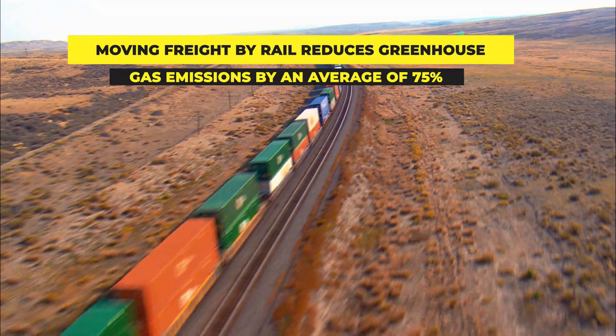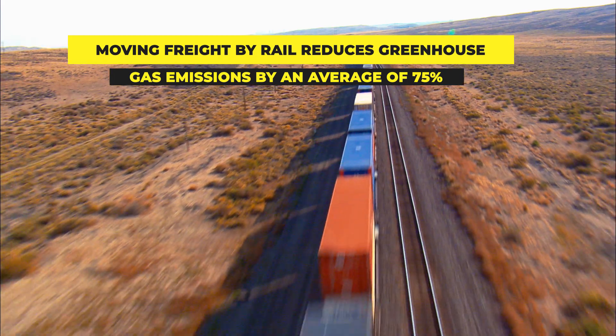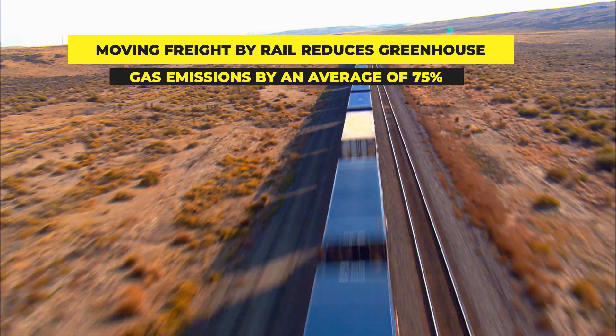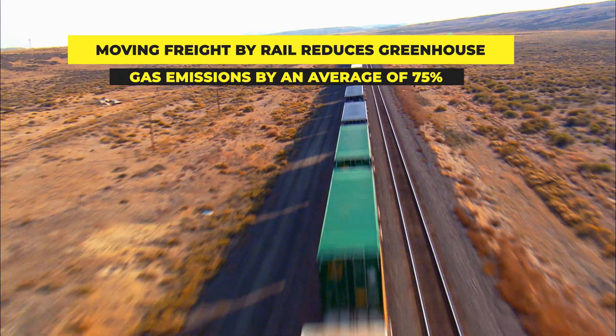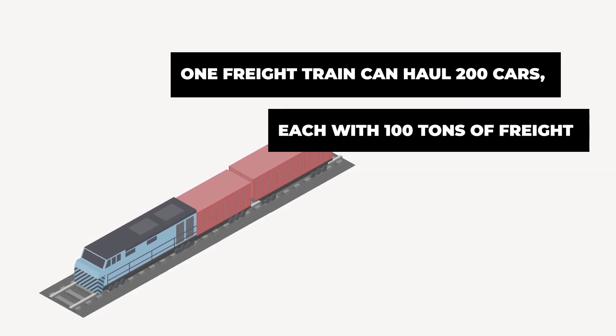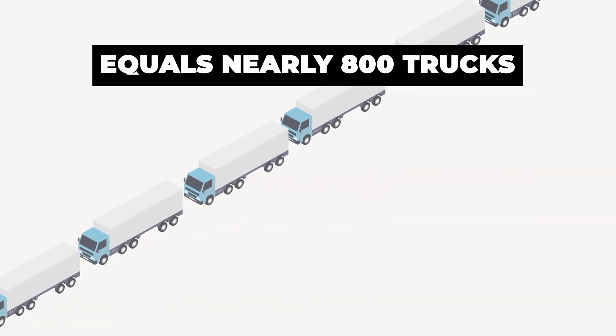The inherent efficiency of rail transportation, particularly for heavy bulk commodities such as grain, ethanol, plastic pellets, and aggregates, leads it to being a near-dominant form of transportation for long-haul bulk freight. One freight train can haul 200 cars or more, each with 100 tons of freight. It would take nearly 800 semi-trucks to move the same amount of cargo.